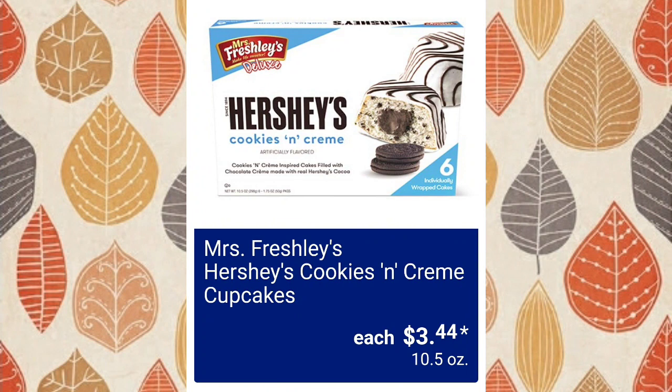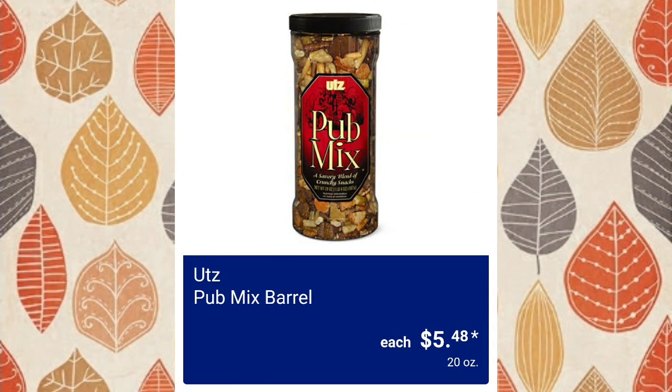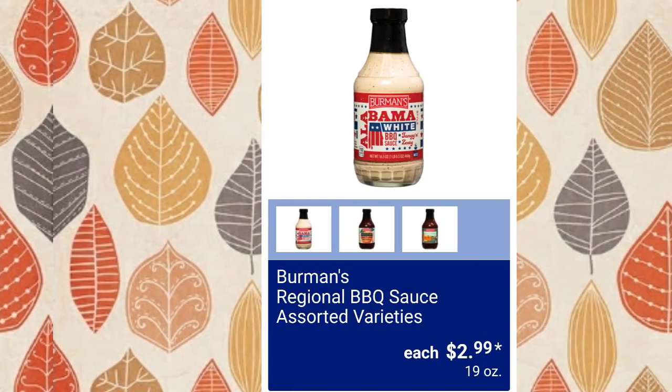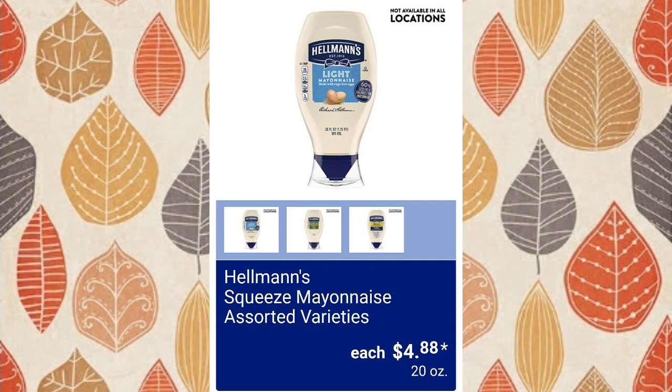Mrs. Freshley's Hershey's cookies and cream cupcakes, $3.44. They've brought back the Utz pub mix barrel, $5.48 — I've actually never seen these in store, I've seen them a ton in the ads but never in my store. Berman's regional barbecue sauce, assorted varieties, $2.99 for 19 ounces — that's a big bottle. Inflation has made me feel old because I want to instinctively say, remember when you could get these for $1.99?